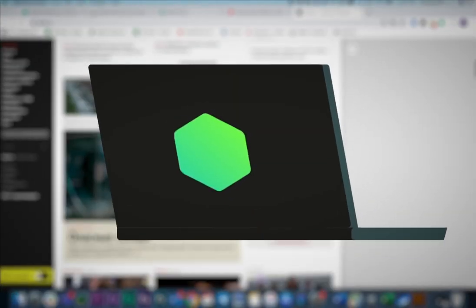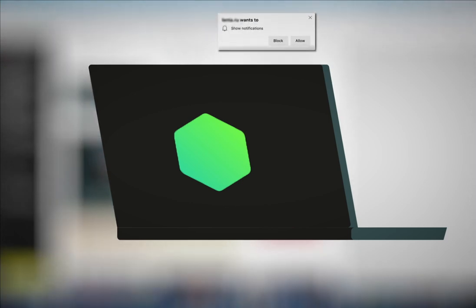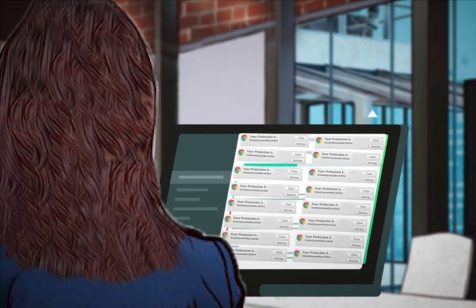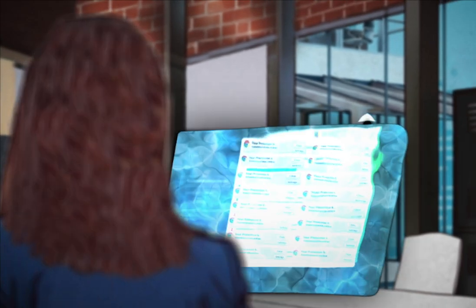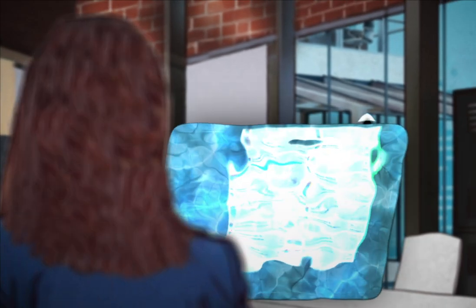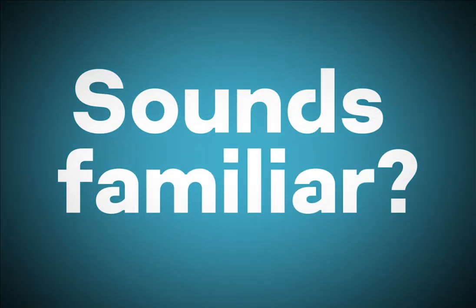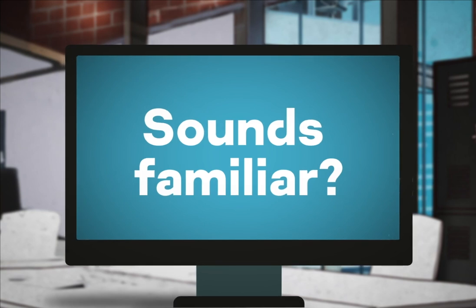Before you can read a word of the website you are on, it pesters you to allow notifications. If you comply, the onslaught really begins. In severe cases, the influx of notifications can cause your computer to freeze up. Sounds familiar? We explain how to get rid of this headache once and for all.